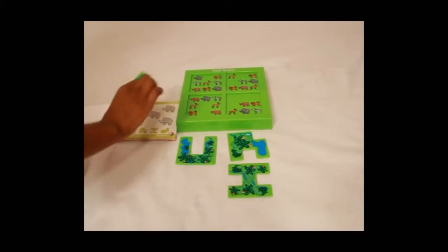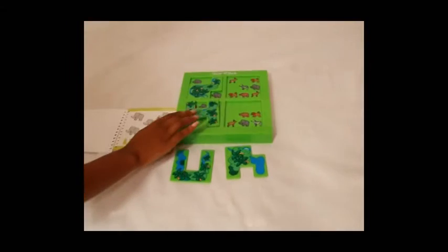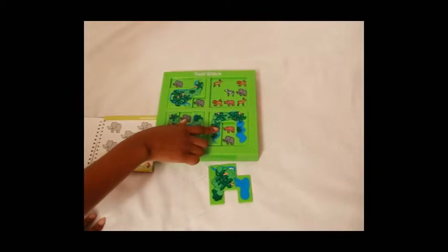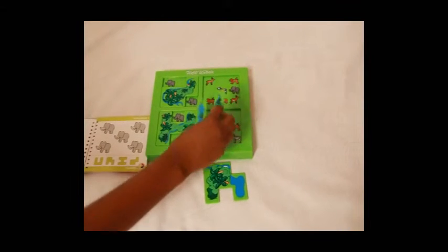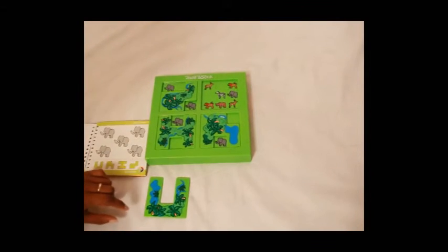So here we can try and play around with the chips. Try putting that there. Try maybe putting that there. Let's try that. But then here we see that the rhino is showing, so that couldn't work. No, that doesn't work. Let's try something else. We can try putting that there because it blocks all the other animals.